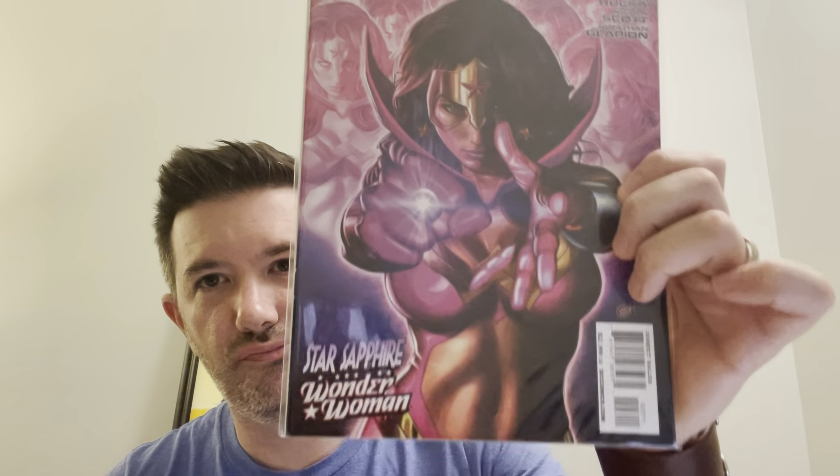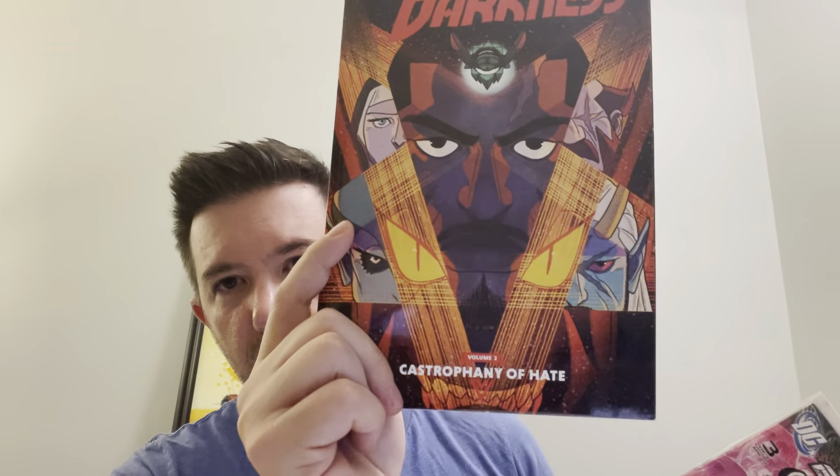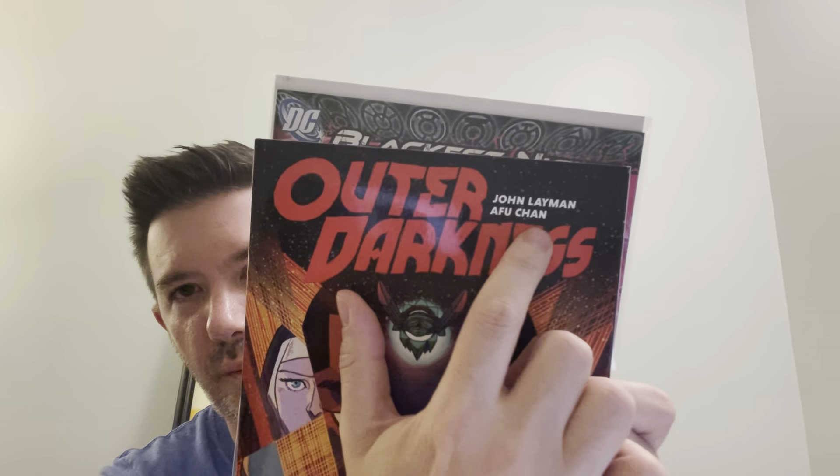A Wonder Woman comic — nothing too special about it, she's kind of in a bikini on the cover — that sold for $10. And a trade paperback called 'Outer Darkness' sold for $14 plus shipping. John Layman wrote it — his claim to fame is a comic called 'Chew.'